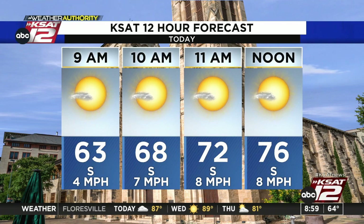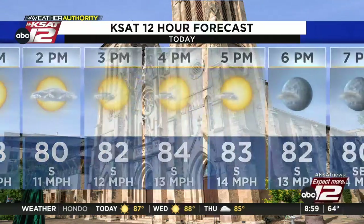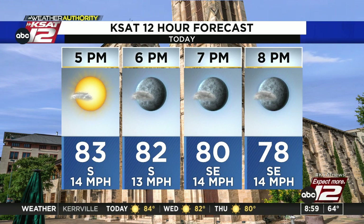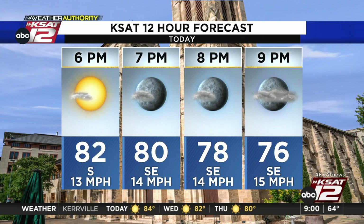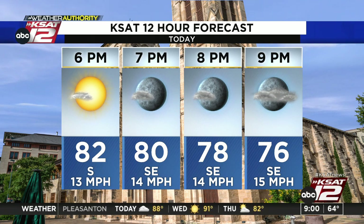Here's our KSAT 12-hour forecast: 72 at 11 o'clock, 76 noontime, up to 84 by 4 o'clock — that's our high temperature, well above average. Tonight we're still in the 80s at 7 o'clock, 78 at 8 p.m. Tomorrow we get some gusty west winds that really pump up the temperatures. It's very spring-like throughout the 7-day forecast, and we'll take a look at that coming up in just a few minutes.